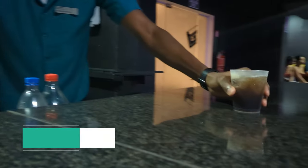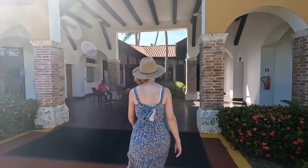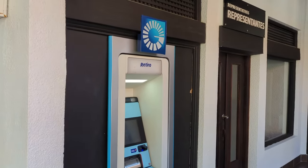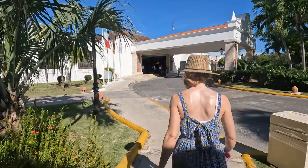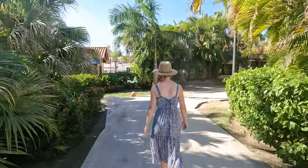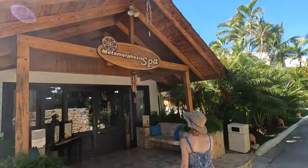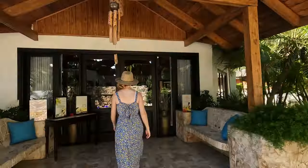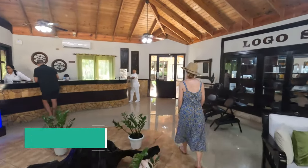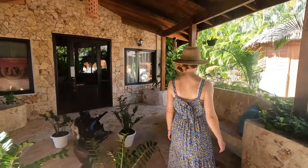On the other side of the lobby at the front of the resort you'll find the shopping center, where you can find another gift shop, a cigar shop, an ATM, and a spot for souvenirs. Just a short walk past the shopping center you'll find the Metamorphosis Spa. While we didn't book any services there, we found the inside to be tranquil and incredibly relaxing. Just a little bit past the spa you'll find the gym.